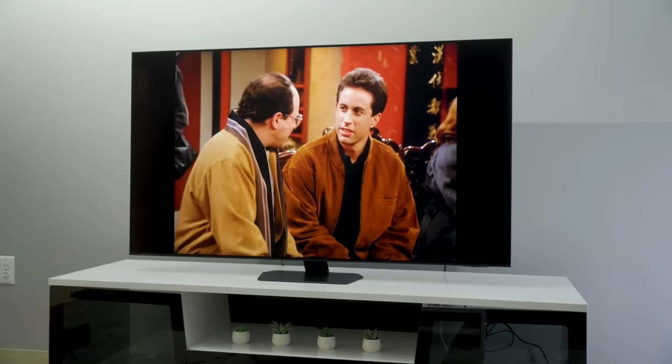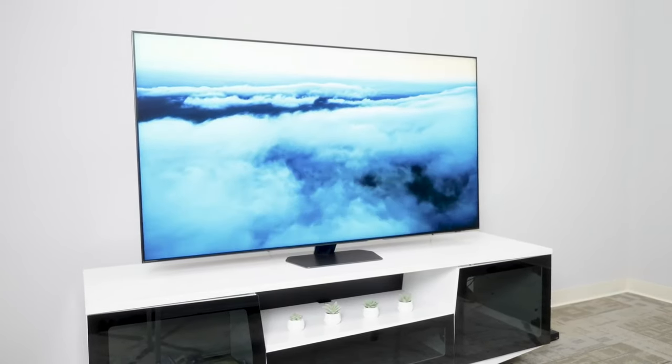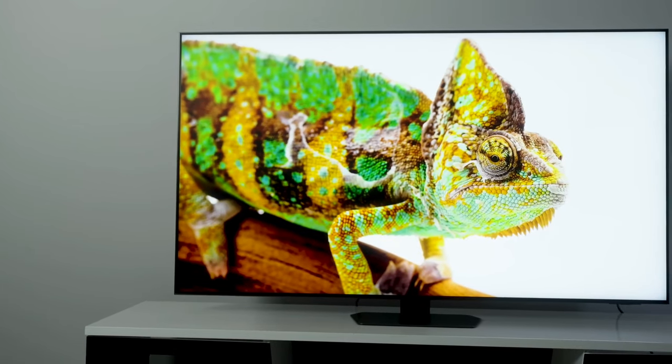Overall, it's a great option for those looking for a premium 4K TV that includes all the apps and features you've come to expect from a modern TV.